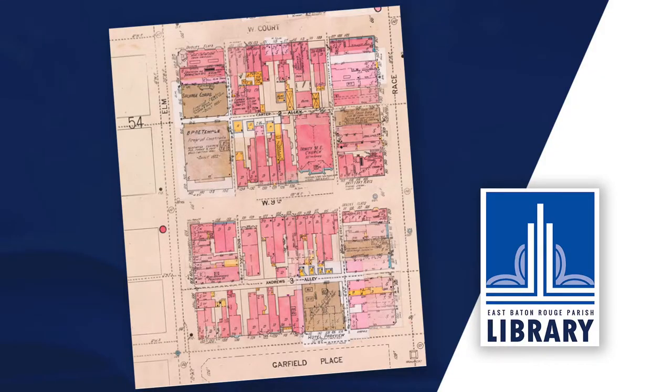Sanborn maps provide many layers of information and can greatly assist in researching the history of individual properties as well as the evolution of incorporated areas of cities. Suburban areas were not usually mapped.